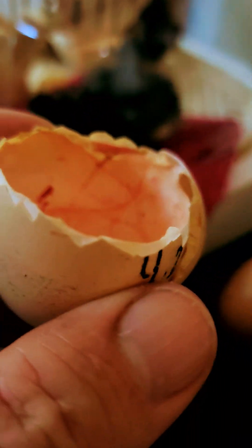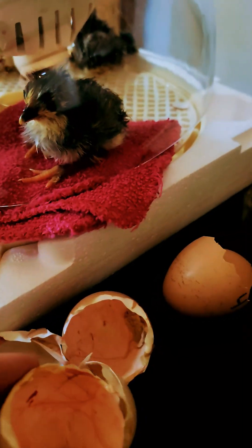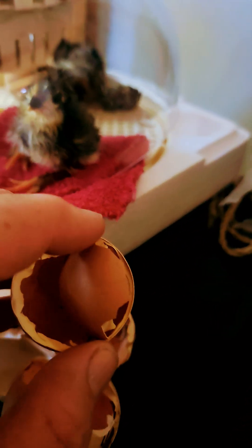You can see the blood vessels on the side of the walls, and the hen would go ahead and eat this for nutrition after sitting for 21 days. They don't eat much when they're brooding.